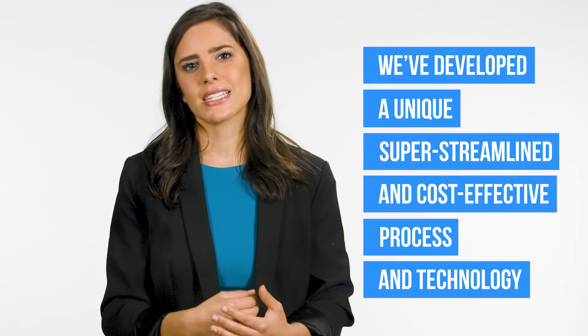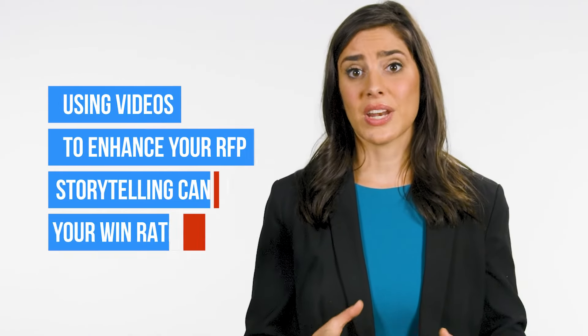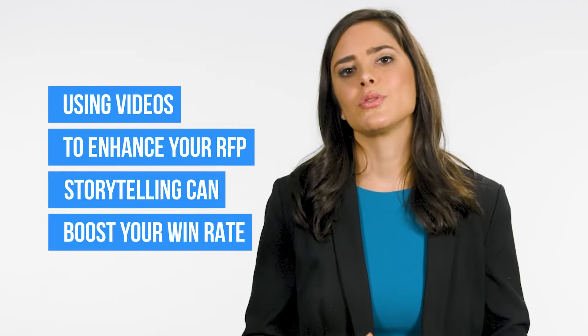How do you make it cost-effective? We've been producing RFP videos for years now, and we've developed a unique, super streamlined, and cost-effective process and technology. We've developed our own platform where we can build a library of clients' case studies along with key visuals that are already animated. Or we create a handful of master videos and then simply customize for each new client. So when the need comes, we can produce a video within a couple of days. Using videos to enhance your RFP storytelling can really boost your win rate — it's a no-brainer. But it wasn't until now because there was no way to scale, produce in a very tight timeframe, and deliver in a cost-effective way. But now we can.